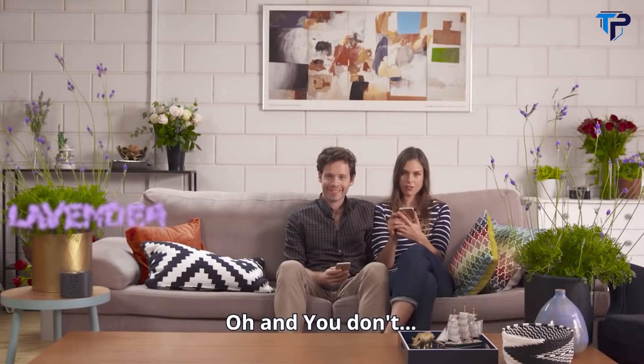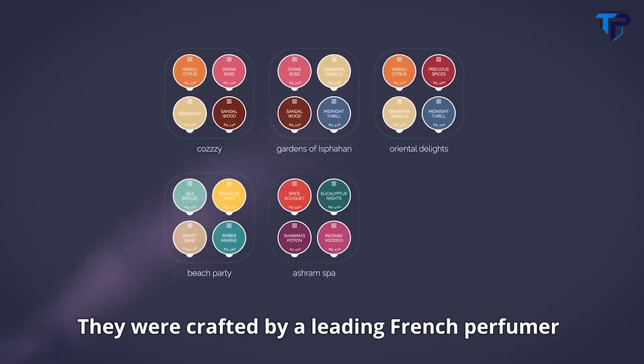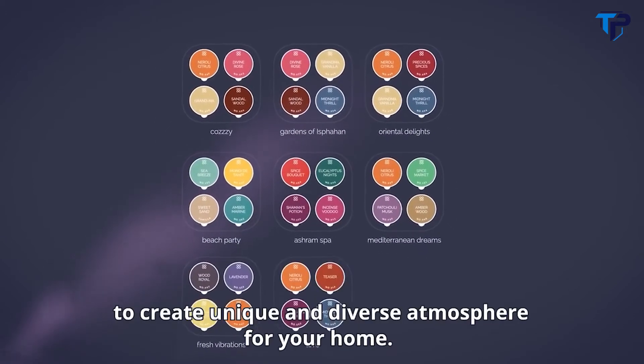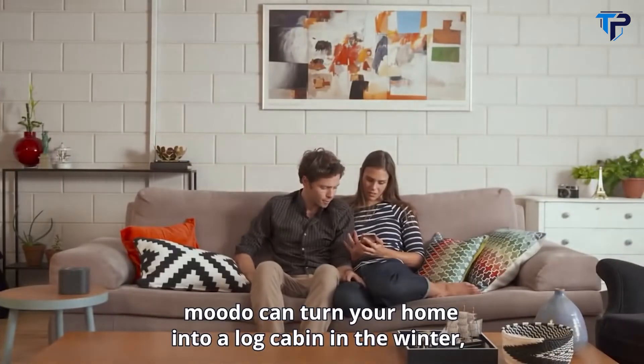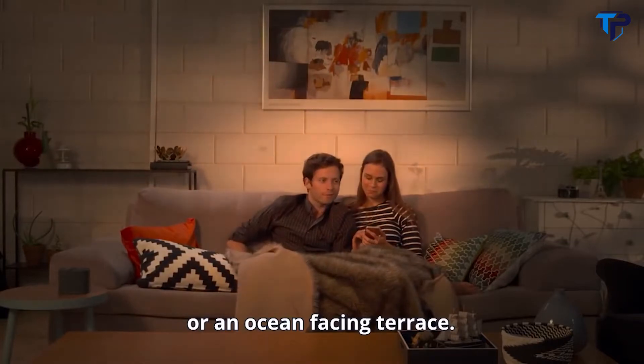You like lavender? Oh, and you don't. If you don't trust your nose, you can use one of our pre-made scents. They were crafted by a leading French perfumer to create unique and diverse atmospheres for your home. With a quick tap on your phone, Moodo can turn your home into a log cabin in the winter, or an ocean-facing terrace.